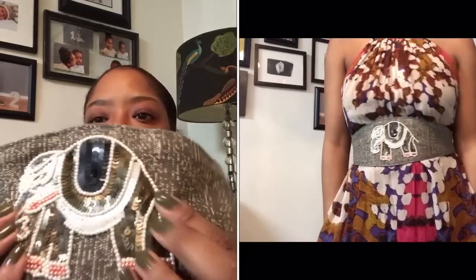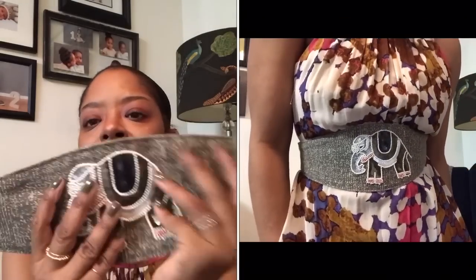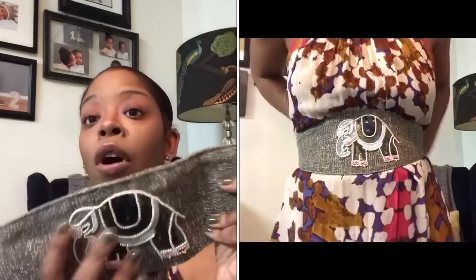Next is another Anthropologie find — it's a belt with a sequined elephant on it. It's like a tweed kind of material and I just love it. It gives me such exotic vibes — I wish I was on safari or in Africa or India when I wear it. I love the back of it. I can only fit it in the first hole now. This belt is made by Jasper and Jira, made in India, bought from Anthropologie years ago.